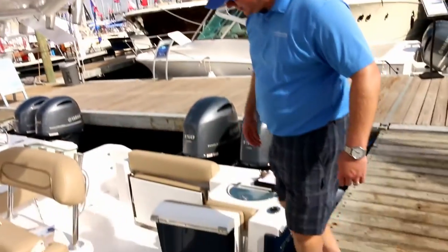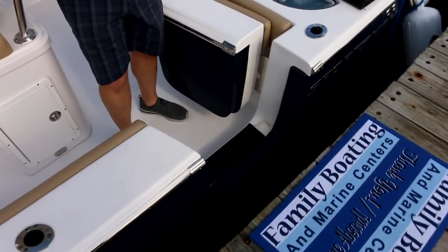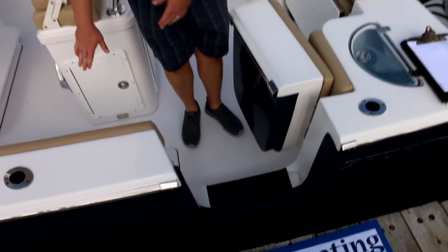One of the key features of the 252 that all of the Open and Heritage series from 25 feet and up have is the dive door. It's very easy to board the boat from a dock, makes it very easy to land a large fish — you gaff it, you bring it right in, you're not bringing it over the gunnel, straight into your fish box.